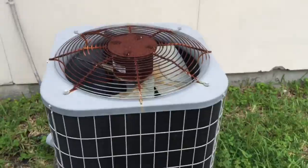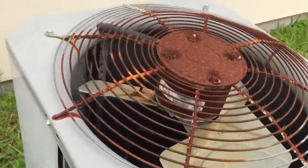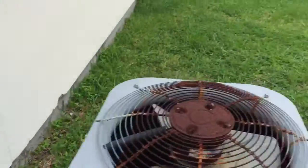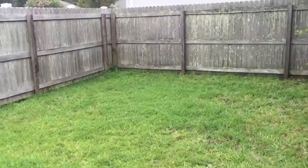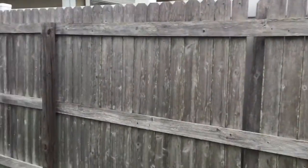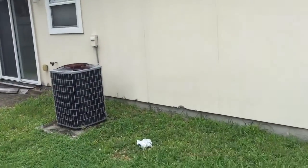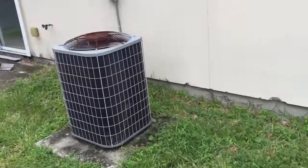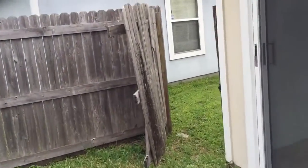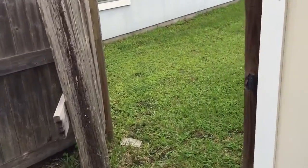The AC system is intact with some corrosion on the top, but it seems like it's been maintained properly. The siding looks pretty good overall, though some edges have deteriorated — but that can be fixed easily. The gate and fence definitely need to be fixed.